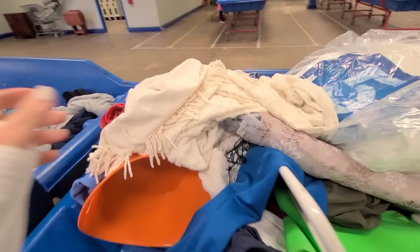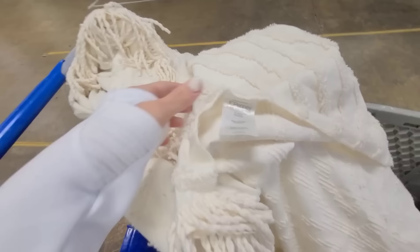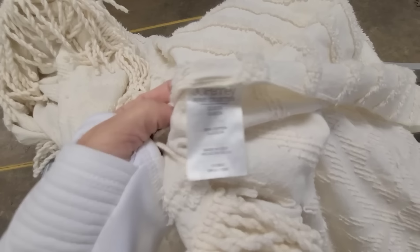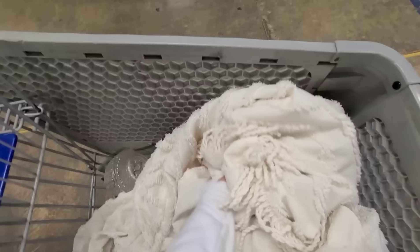This is a chenille bedspread — I don't know if it's old or not, it's pretty thin. I found a tag — JC Penney, queen size. I don't know if it has any stains but I'm gonna get it no matter what because I could use it for DIY projects, or if there's no stains I could actually use it on a bed.